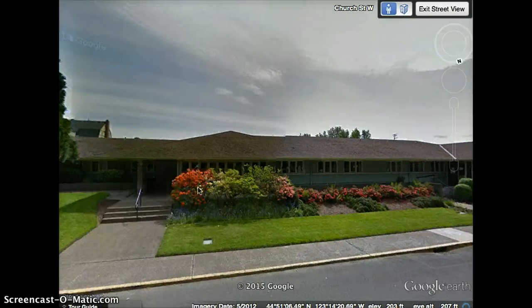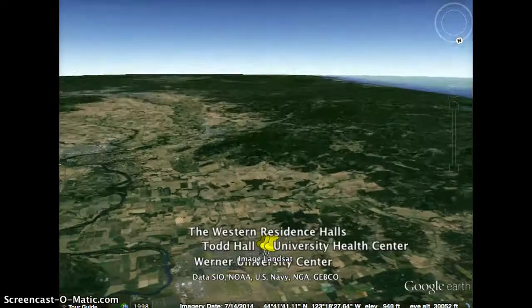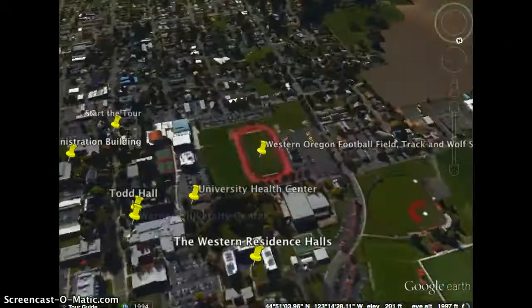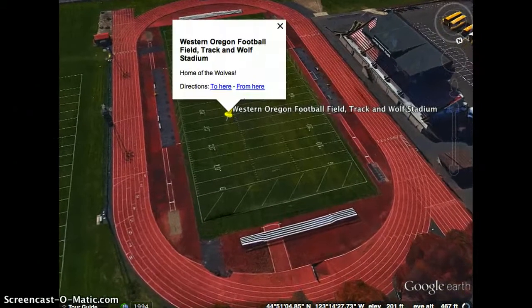As we continue down Church Street, the next thing we come to on the left is going to be the Western Oregon football field, the track, and of course Wolf Stadium, home of the Wolves.